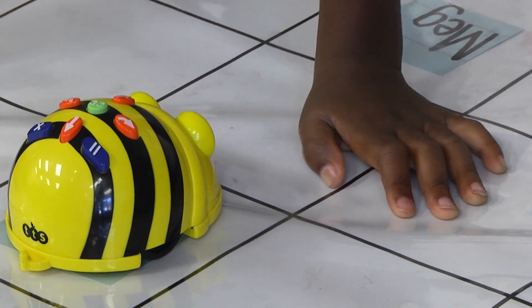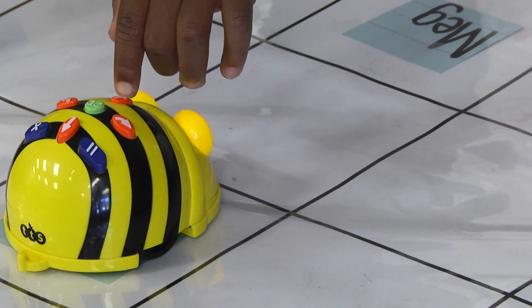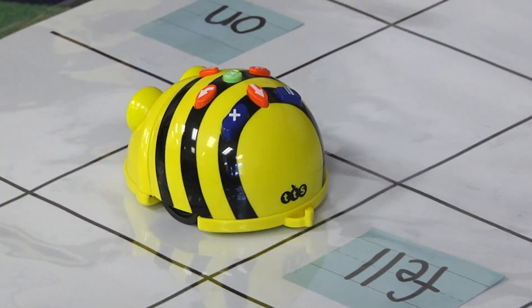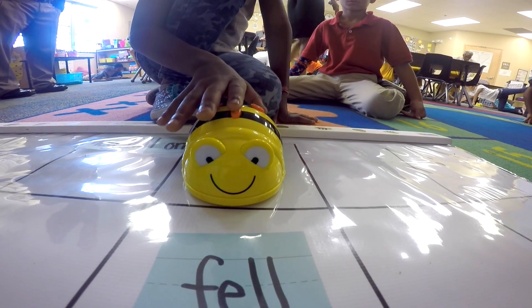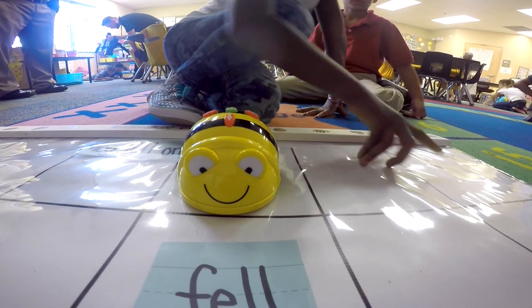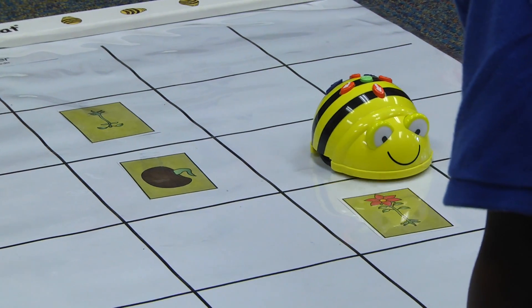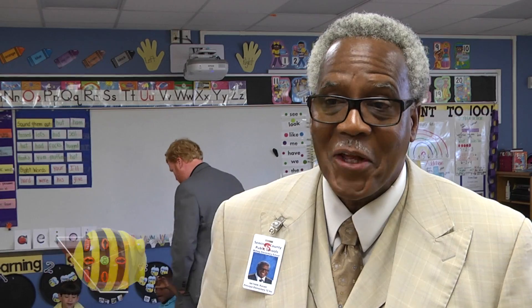Then they press buttons on the top of the B-Bot: forward, forward, left turn, forward — and then the green button says go. The B-Bots and the Mats are really tools that teachers can use to teach other things they're doing in their classroom anyway. It's fun, so they're learning without even knowing that they're learning.